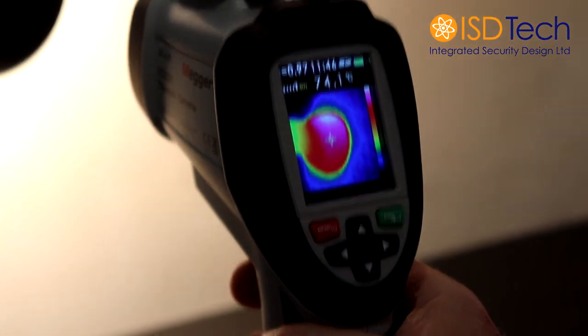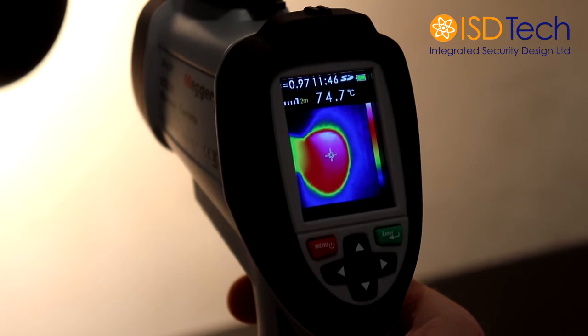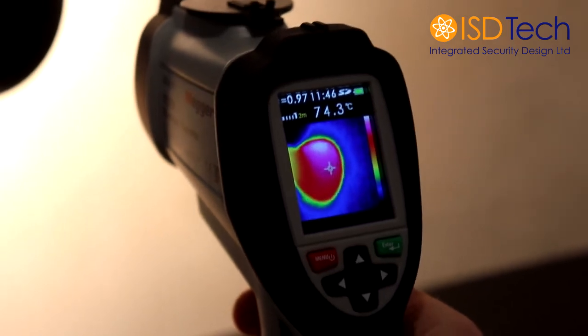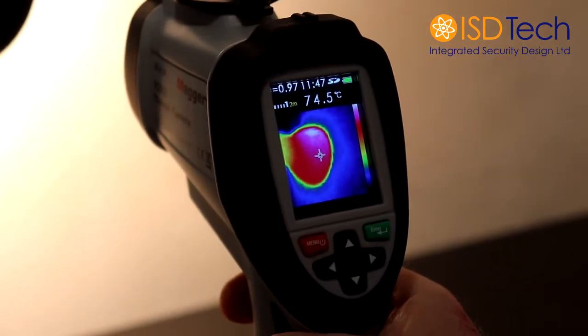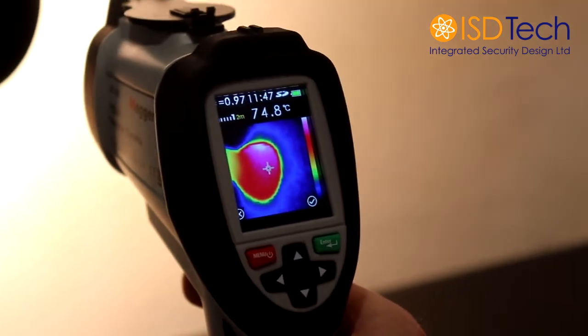When you're taking a reading of a person, you would point this at the person. You would use the crosshairs in the centre of the screen to target their forehead, which is the premium place for registering the temperatures. Depending on the circumstance, the nasal passage is also a good indicator, but it is more difficult to get a reading from a safe distance of 2 metres. When you trigger, press the trigger and it will take a picture — it takes a snapshot. If you move it, it stays.